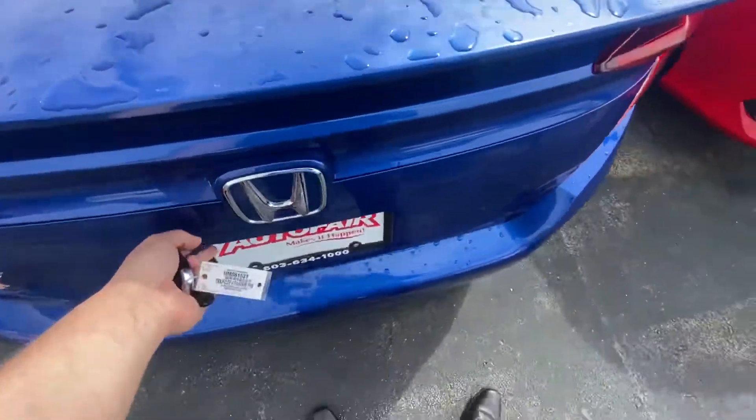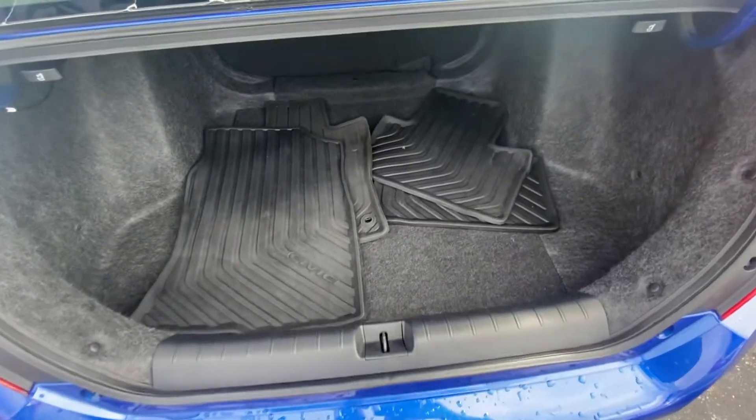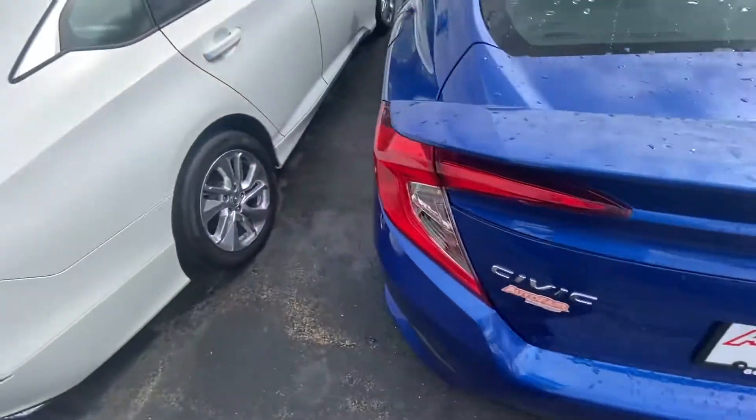Let me pop this open for you so you can get some pictures. It looks like it comes with all-season mats. The seats do fold down for some extra storage as well.